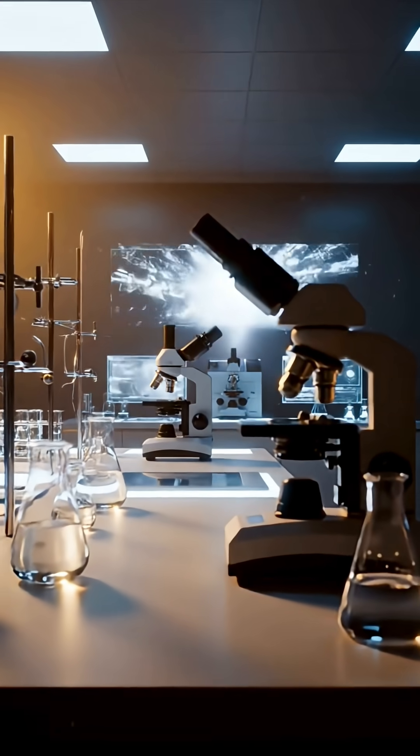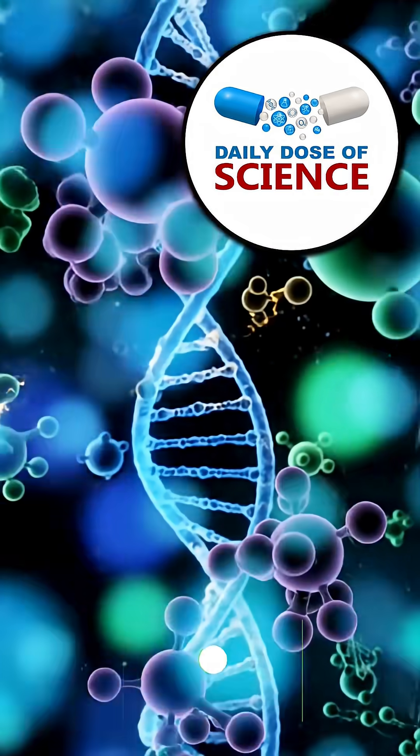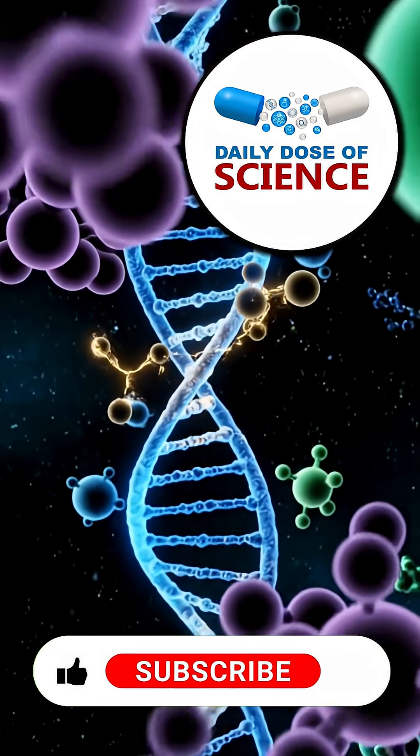If you like this video and want to see more, click the link below. Thanks for watching your daily dose of science. If you learned something new, tap like and share it with a friend, and don't forget to subscribe for more amazing science facts every day.